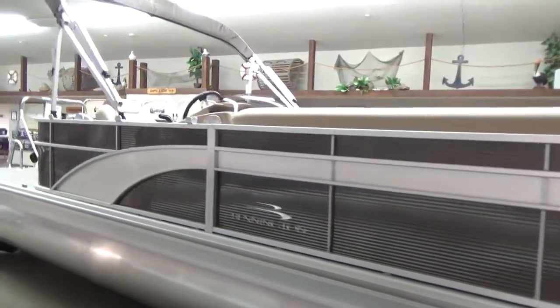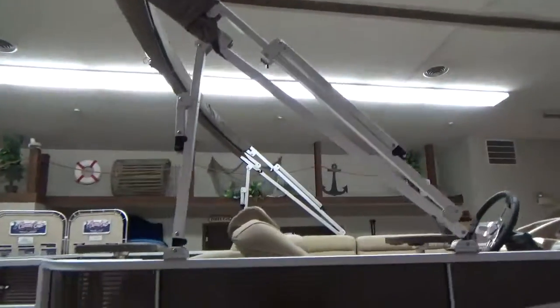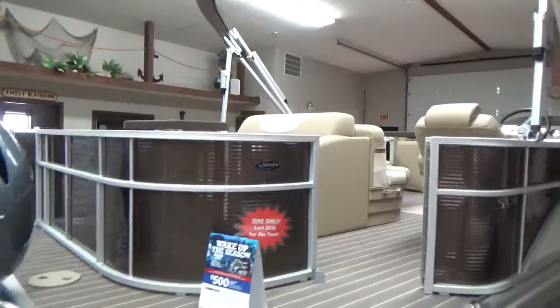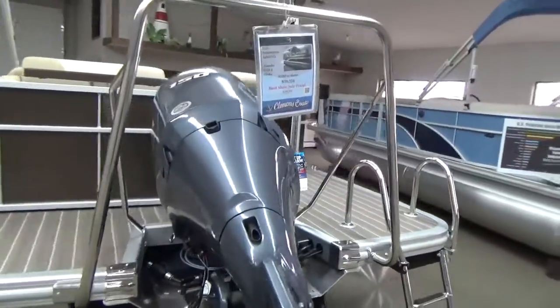Walking down the starboard side, of course they all come standard with a quick clip mooring cover and your sun top, so you do have your big cover on the boat. We have this equipped with a 150 Yamaha four-stroke on the back and of course your ski tow bar.